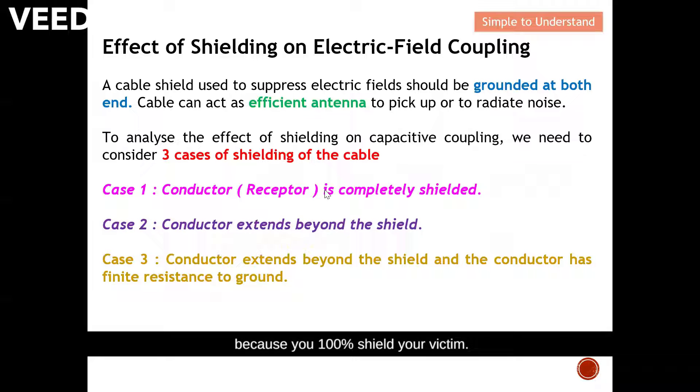With 100% shielding you can anticipate there won't be any EMC consideration at all. In the second case, the conductor actually extends beyond the shield — this is much more practical. For example, when we strip the shielding in order to connect the conductive part to another component, we'll see how this affects the shielding effect even if there is just a little extension out from the shield.